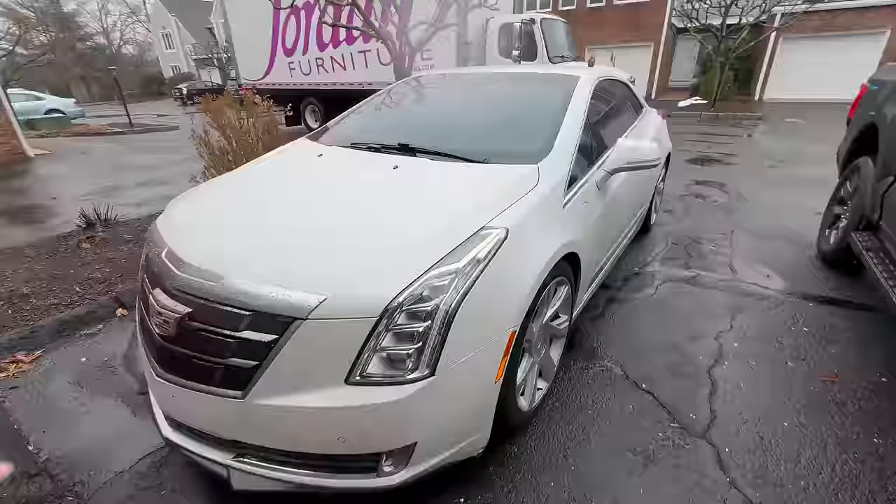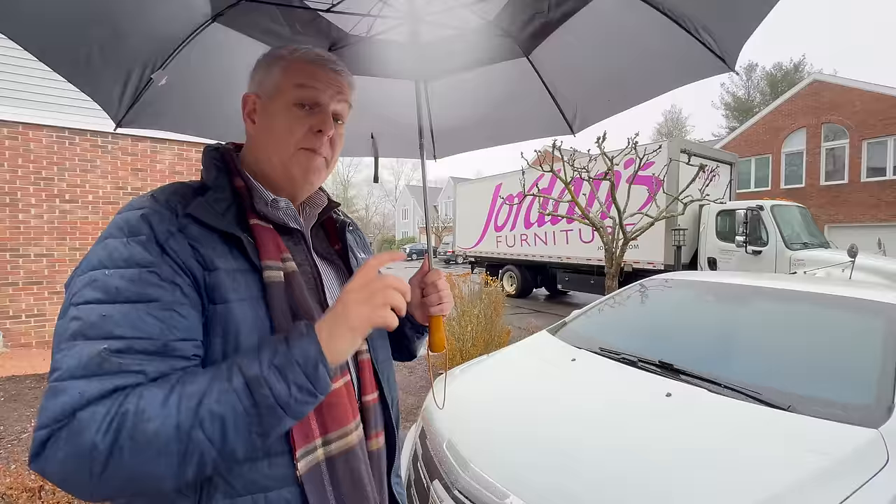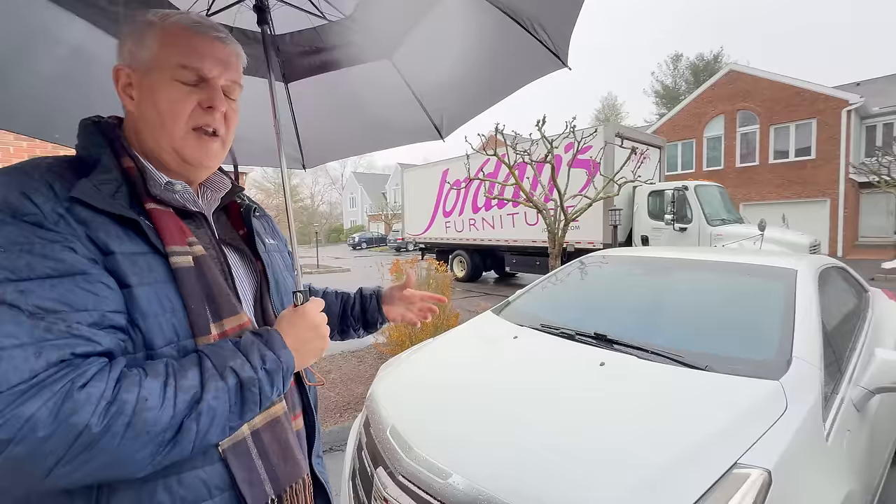Maybe our audience doesn't know — this is a Volt underneath. This is a Gen 1 Volt with the same battery, same engine, exactly the same, but very differently tuned. They made less than 3,000 of these — about 2,950. They brought it out in 2014 at $75,000 base.